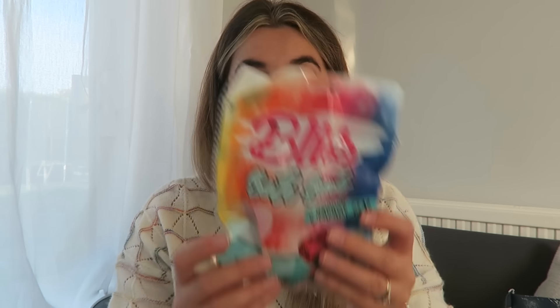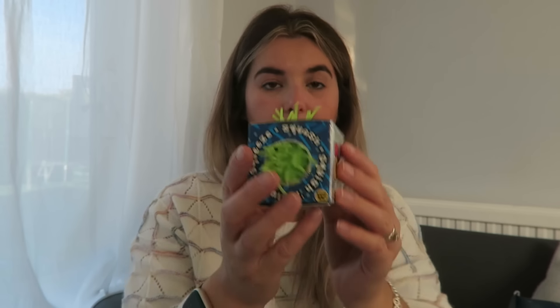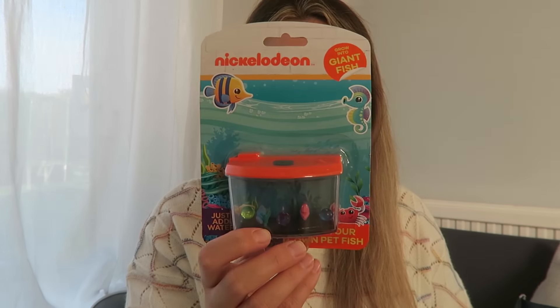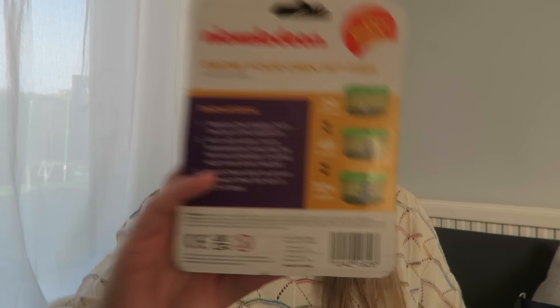She's got the same bath bomb as P — we'll do those at different times. She's also got the same little weird squidgy ball thing — they'll love them, squeeze squash squish. I found this in Home Bargains: 'Grow Into Giant Fish — just add water.' Just a bit of fun. It's by Nickelodeon, very random, and it grows after 72 hours.